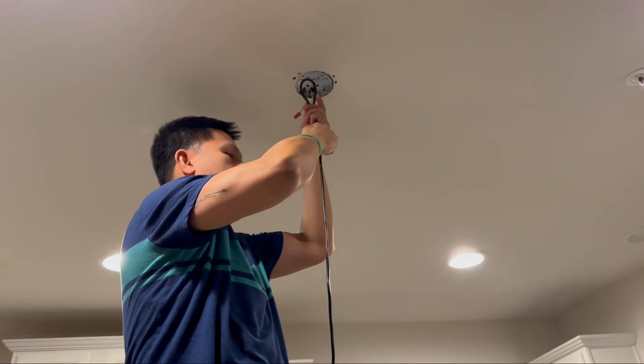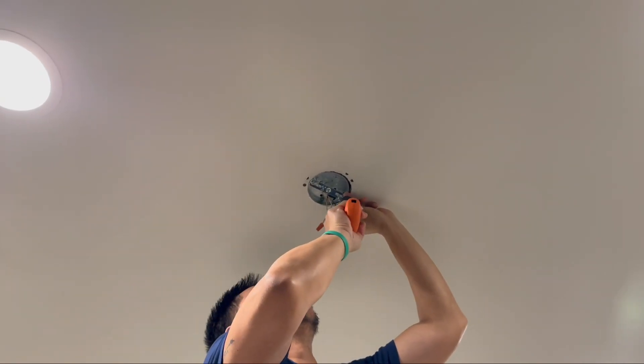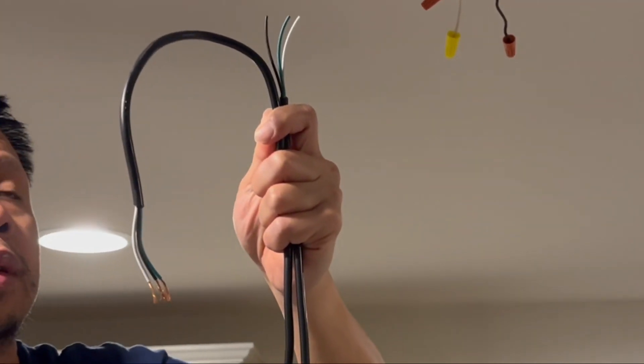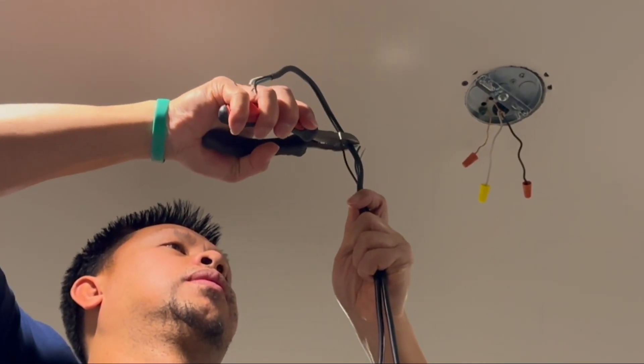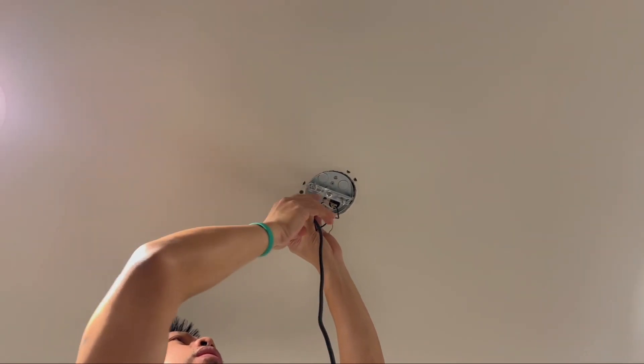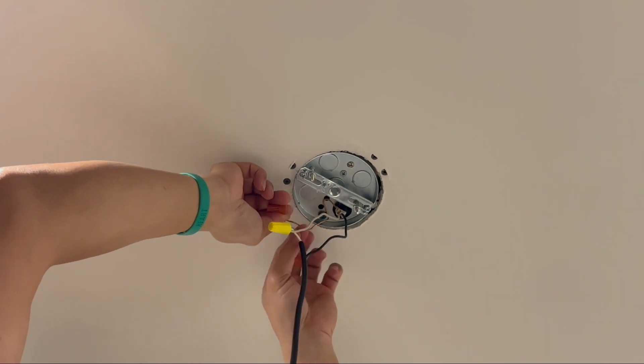It comes with a detailed instruction manual to guide you seamlessly through the installation process. You can tailor the hanging height to your preference, achieving the perfect balance and focal point in any room. It comes with mounting hardware and all the necessary equipment needed for a hassle-free installation.